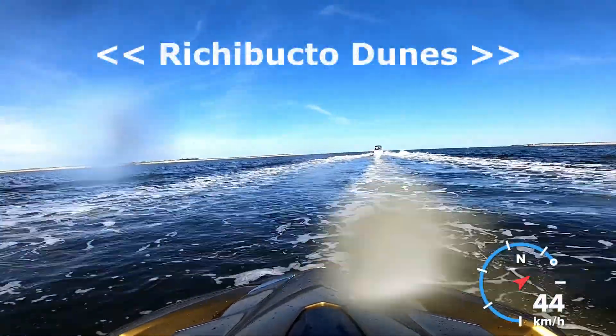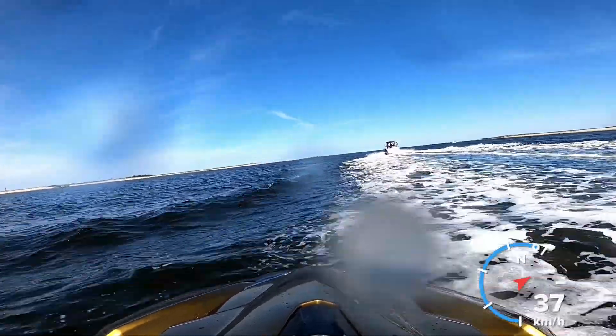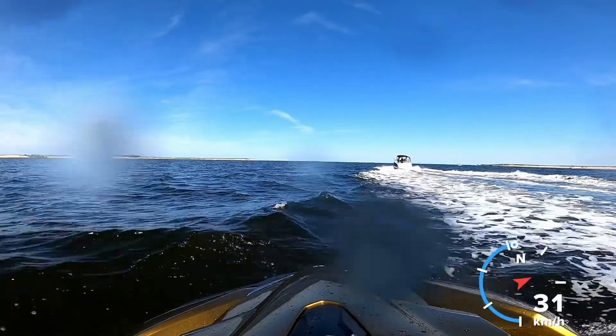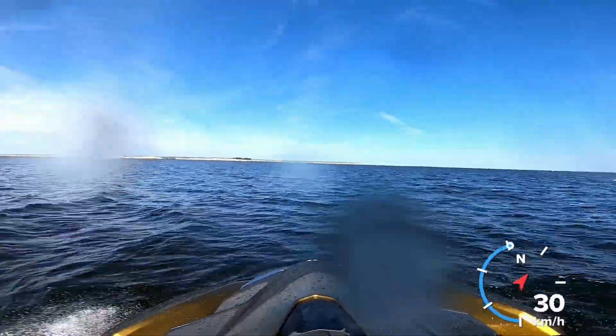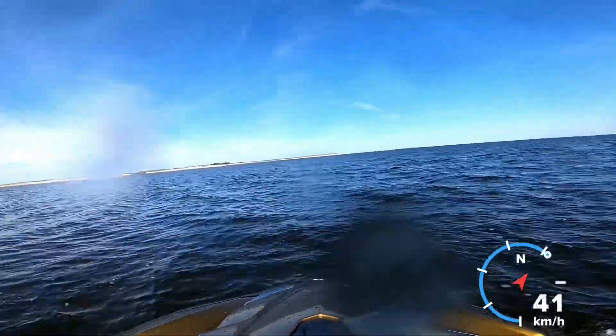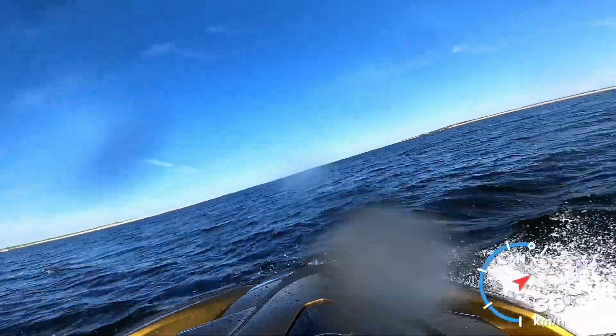So we've got the Richibucto Dunes over on the left and on the right. We were thinking about going to the left beach but I haven't been to that one yet, so I didn't know if it was a rocky beach. We decided to turn and go to the right side instead because I knew it was a sandy beach — I didn't want to scratch up the hull of the jet ski.